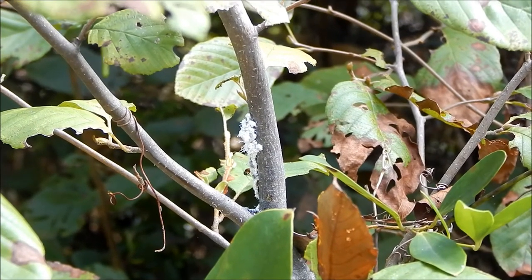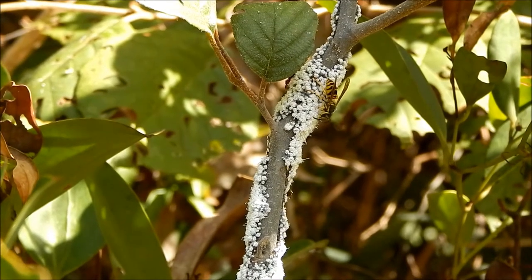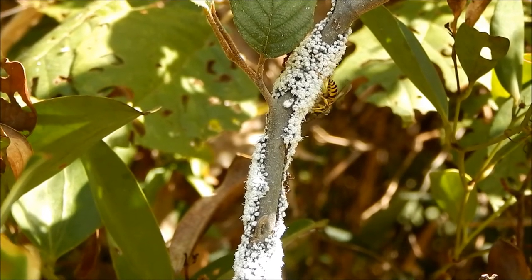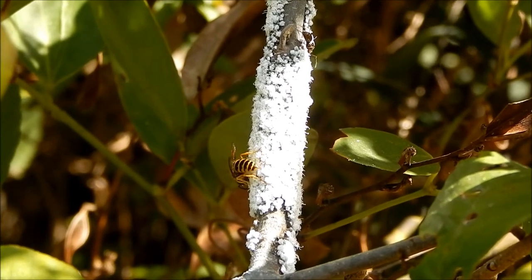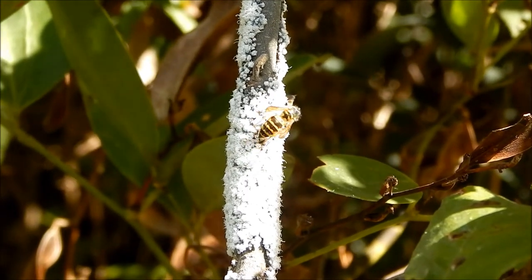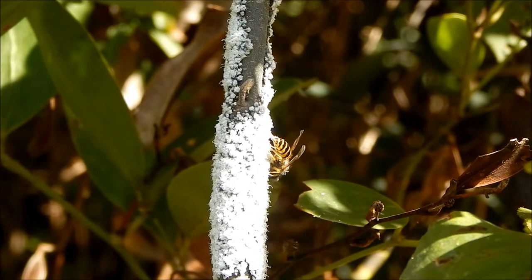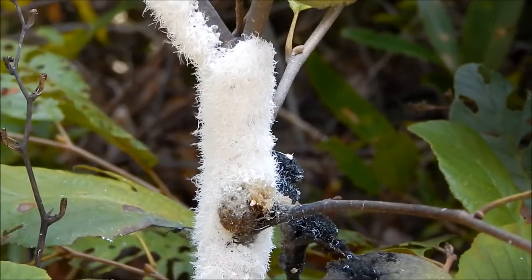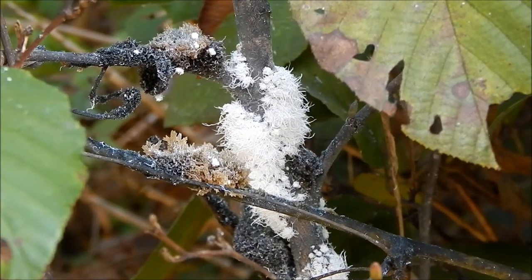So why are these wasps and ants so interested in these aphids? Well, the aphids are sucking the sap out of this alder tree and using the sugar for food. But the aphids need more than just sugar — they also need nitrogen. There's not that much nitrogen in the sap, so they have to ingest a lot of sap to get the nitrogen they need, and this causes them to take in much more sugar than they can use.